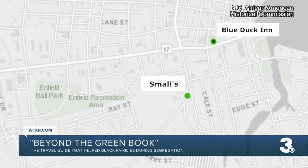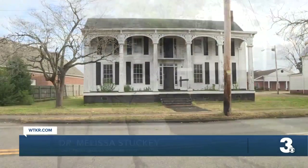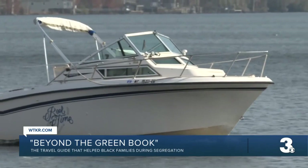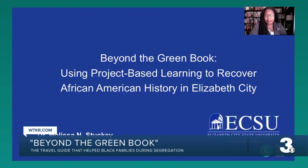To Dr. Melissa Stuckey, "I know that there are more" — unacceptable. For the past year, this assistant professor of history at Elizabeth City State University has been digging deeper. "On this particular corner was a lunchroom. You would stop at those first two places, but it opened up an entire world of Elizabeth City to the traveler who came here." Her project, Beyond the Green Book, is rediscovering that world.